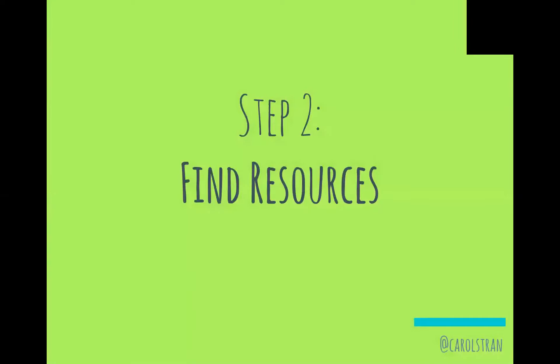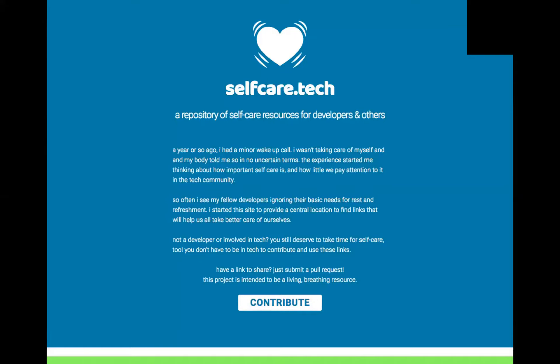Step two: now that you've figured out what your needs are, find resources to support those. The resource I can recommend to anyone working in the tech industry is self-care.tech. It's by a wonderful human named Jennifer Parsons, and it's basically a big collection of self-care resources — everything from wrist exercises you can do at your desk to meditation apps, all sorted by category. It's a repo, so if you have a self-care tool you enjoy, you can create a pull request.